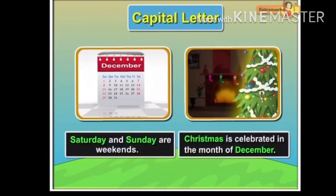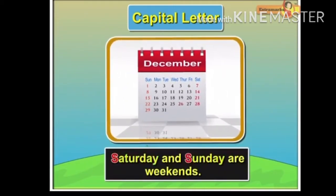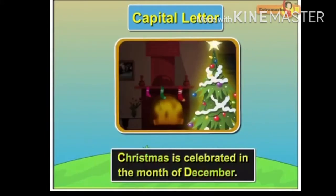Names of days, months and special days are written with a capital letter. For example, 'Saturday and Sunday are weekends.' 'Christmas is celebrated in the month of December.'